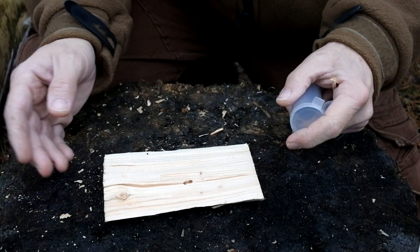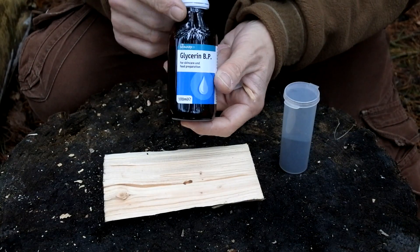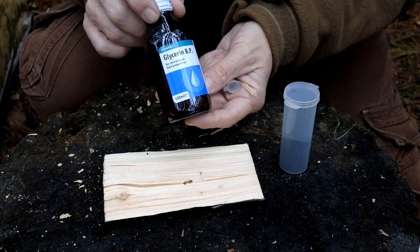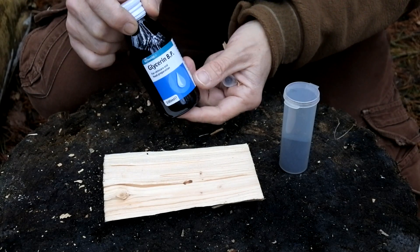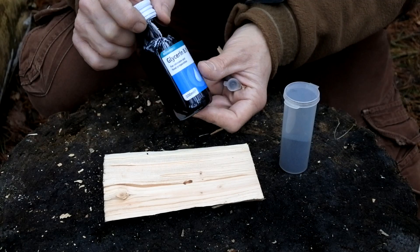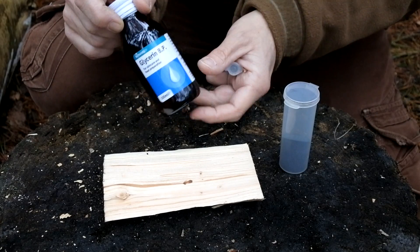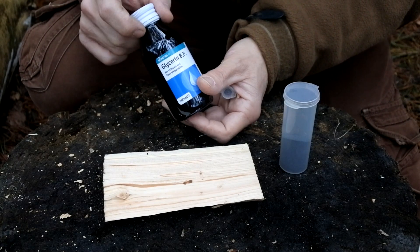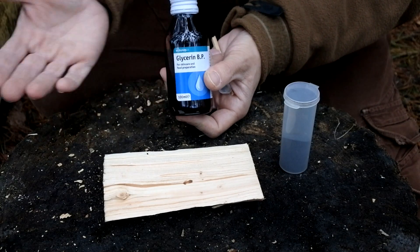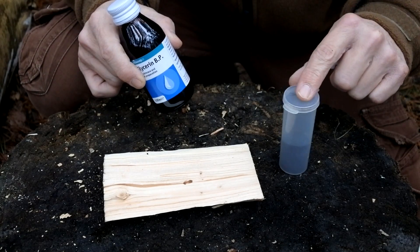The most common way you see people using potassium permanganate is with glycerin. Glycerin, just like the potassium, is very easily available — I picked up this bottle this morning from the chemist for one pound fifty. Glycerin is probably worth carrying in a kit in its own right: people say it works as an insect repellent, it works on insect bites, and if you mix it with ash from a fire it makes quite an effective soap. I've got the big bottle here for demonstration purposes, but you could decant it into a small plastic bottle.